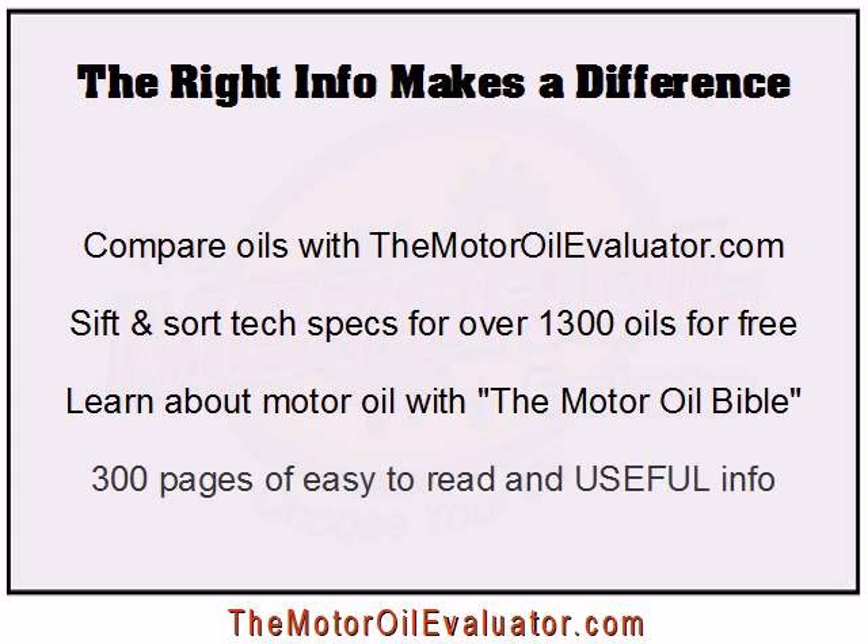You'll find over 300 pages of very easy-to-read information to help you through what is often the most difficult decision you have in regards to protecting one of your most expensive investments. I guarantee that by the time you finish reading it, you'll know more about motor oil than 99% of the people you will ever run into.